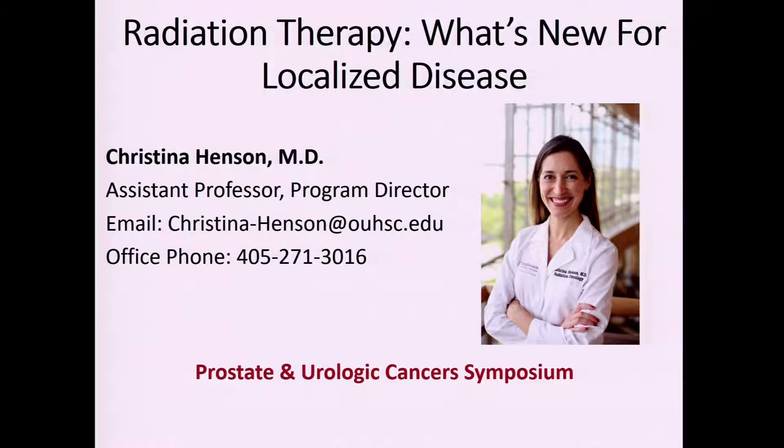Next we'll talk about radiation therapy — what's new in localized disease. Christina Henson, one of our radiation oncologists who specializes in GU oncology, will be giving this talk.